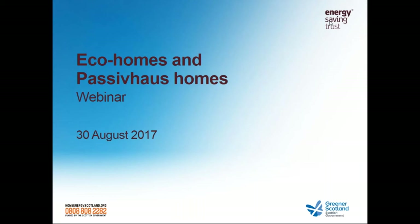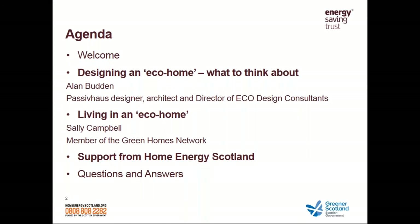On to the programme for today. Firstly, we've got Alan Budden, who's the director of Eco Design Consultants. He is a passive house designer and he's going to talk to us about super efficient homes from an architect's perspective. After that, we're going to go over to Sally Campbell, who's a member of the Green Homes Network and a proud homeowner of an EcoHome. She's going to be sharing her experiences of transforming a home, including with renewable technologies. Without further ado, I'll pass you over to Alan.